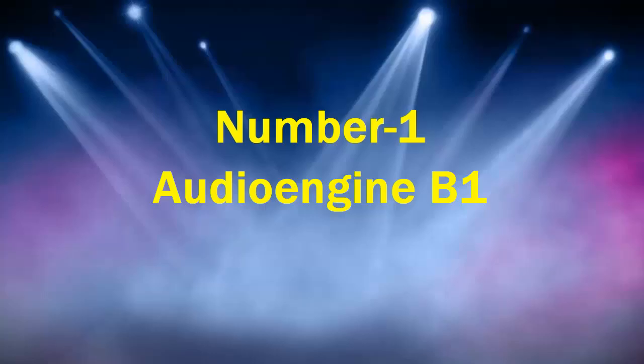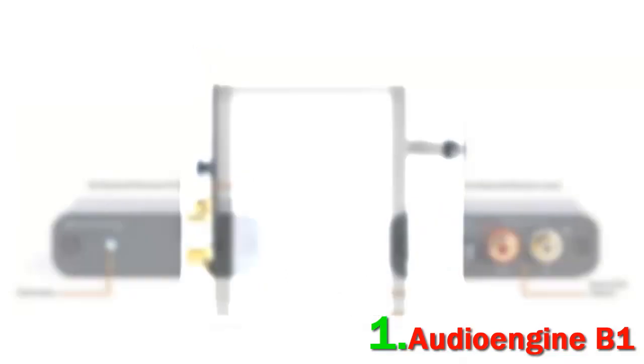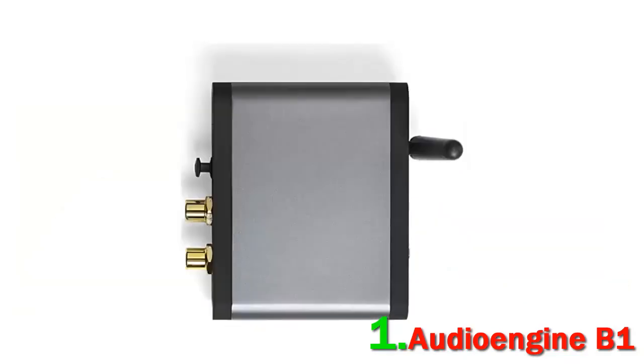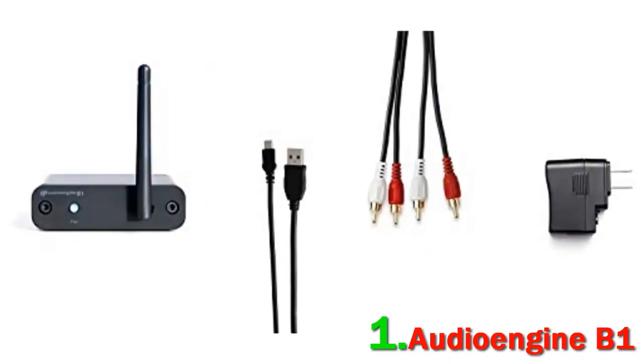Number 1: Audio Engine B1. The Audio Engine B1 is a powerful Bluetooth audio receiver that comes equipped with all the latest tech for high-definition music streaming. You can connect the B1 Bluetooth audio receiver to your music system and stream music from any app and Bluetooth-enabled device, including your smartphone, without any additional app or software.